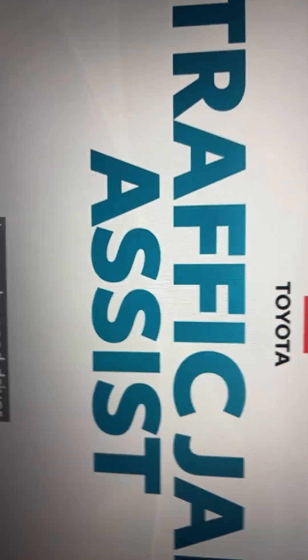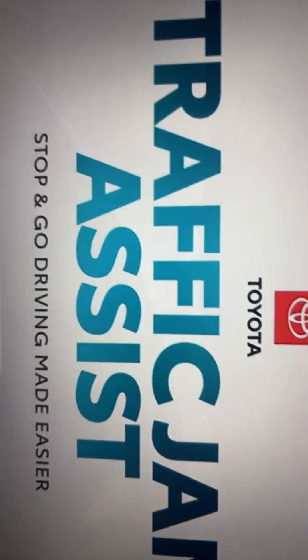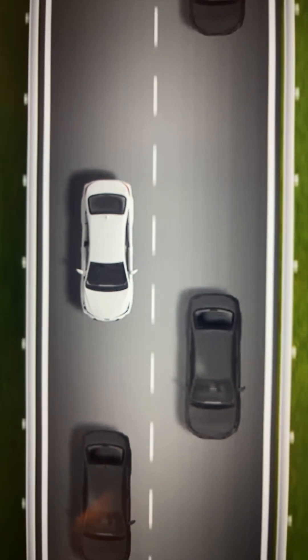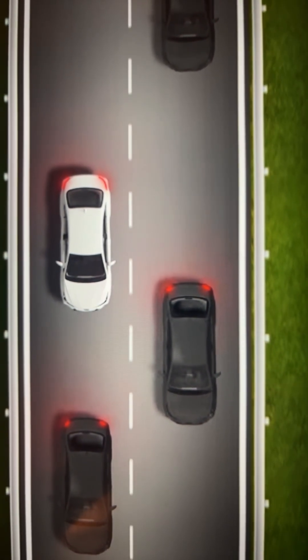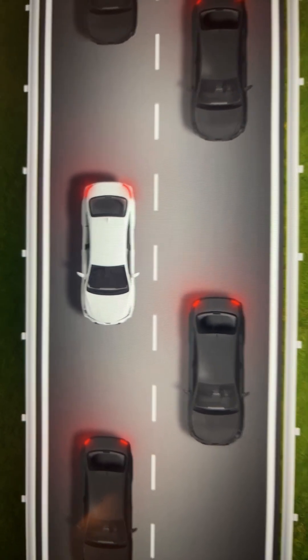Toyota's Traffic Jam Assist is an advanced driver assistance feature aimed at making stop-and-go driving less stressful. This complements existing systems and sensors used in Toyota's current lineup with additional hardware, helping drivers manage low-speed stop-and-go driving on congested roadways. Let's take a closer look and see how Traffic Jam Assist works.